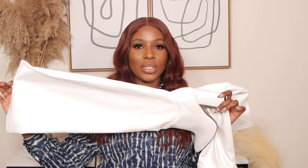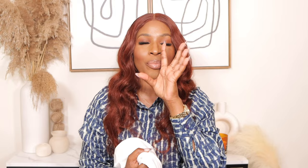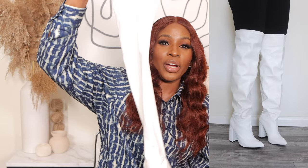The next boots are these high pointed block boots — $41 in size 8, in white. These are a bit longer compared to the previous boots and have a block heel. I did not expect to love these the way I did and I'm keeping them. They're not tight on top — they're a bit loose so you can fold the top part down.